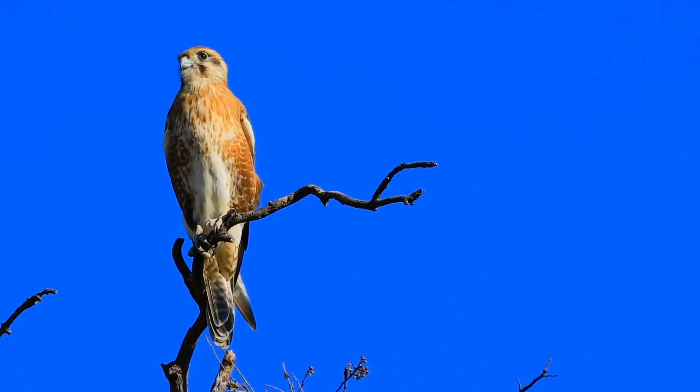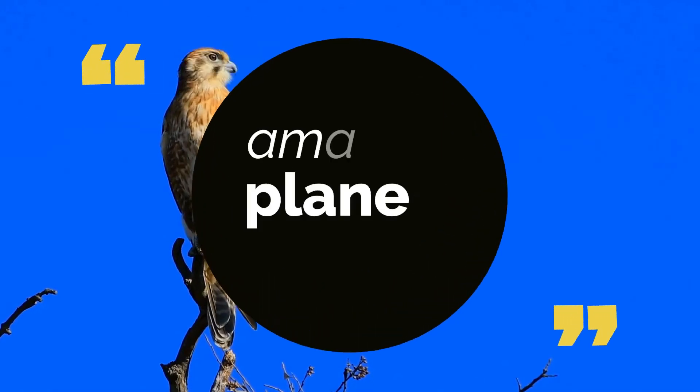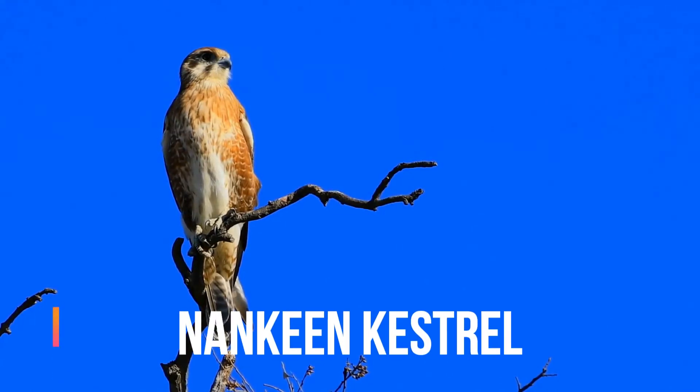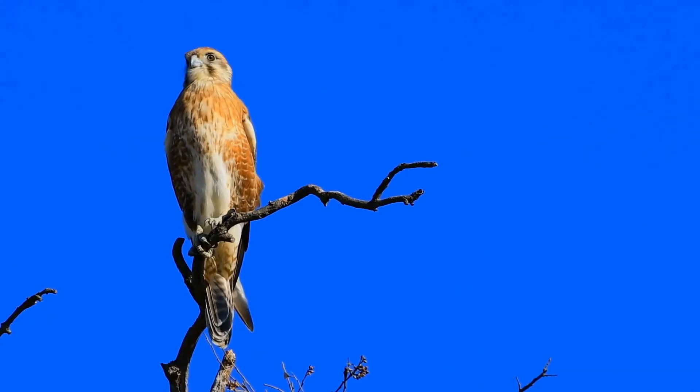Did you know that an African gray parrot can say over 800 words? Surprising, isn't it? Please join me in exploring these wonderful animals. The nankeen kestrel, Falco cenchroides, also known as the Australian kestrel, is a raptor native to Australia and